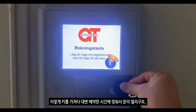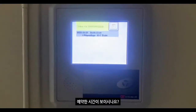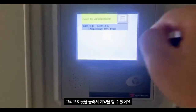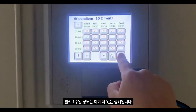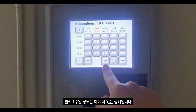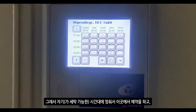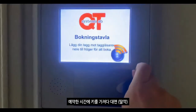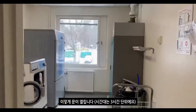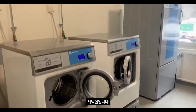이렇게 키를 가져다 놓으면 예약한 시간에 맞춰서 문이 열리고요. 예약한 시간이 보이시나요? 이곳을 눌러서 예약을 할 수 있어요. 벌써 일주일 정도는 이미 차 있는 상태고요. 자기 시간대에 맞춰서 이곳에서 예약을 하고, 야간 시간에 키를 가져다 놓으면 이렇게 문이 열립니다.